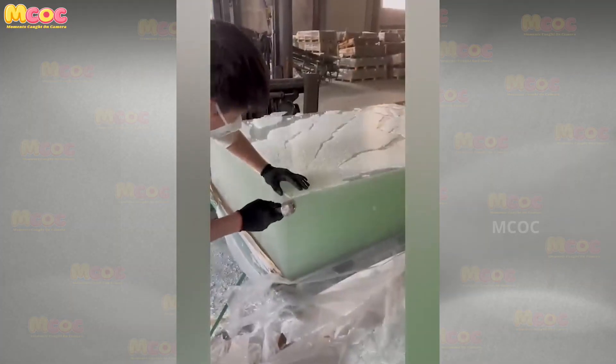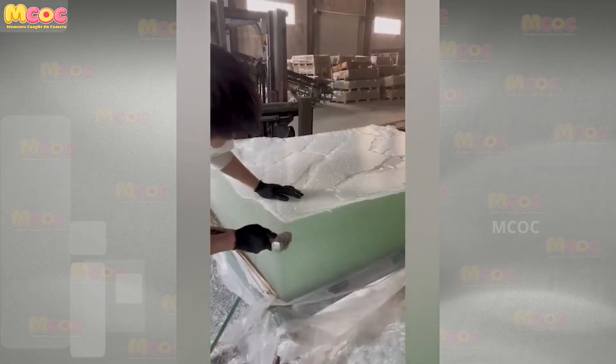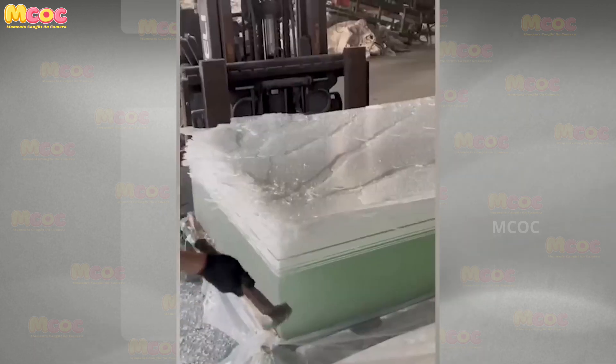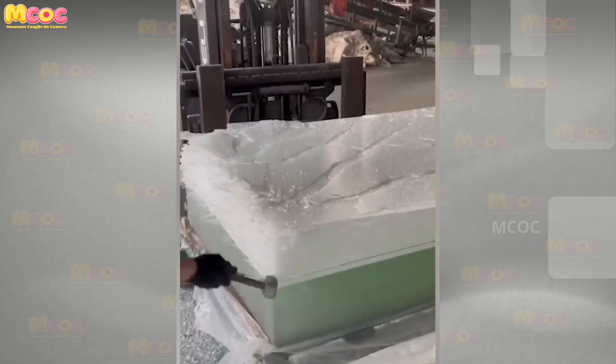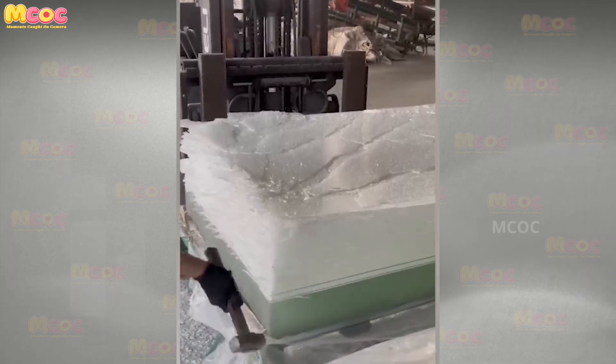Experience the joy of sustainable creativity as the craftsmanship of this glass recycler brings a source of unlimited satisfaction. The art of transforming recycled materials into something new demonstrates a commitment to environmental stewardship and artistic beauty.